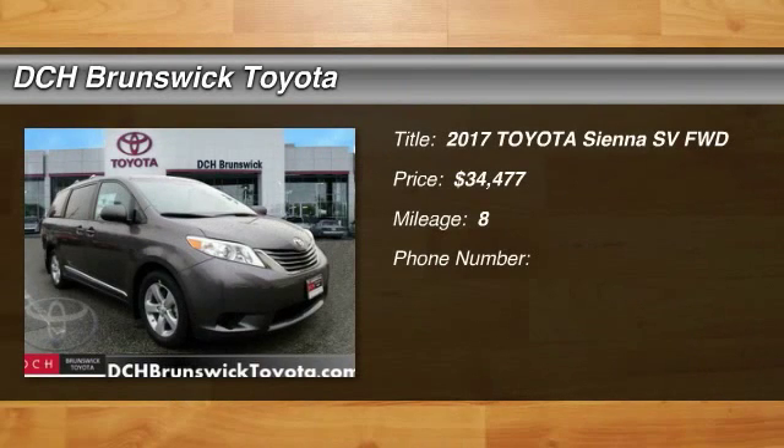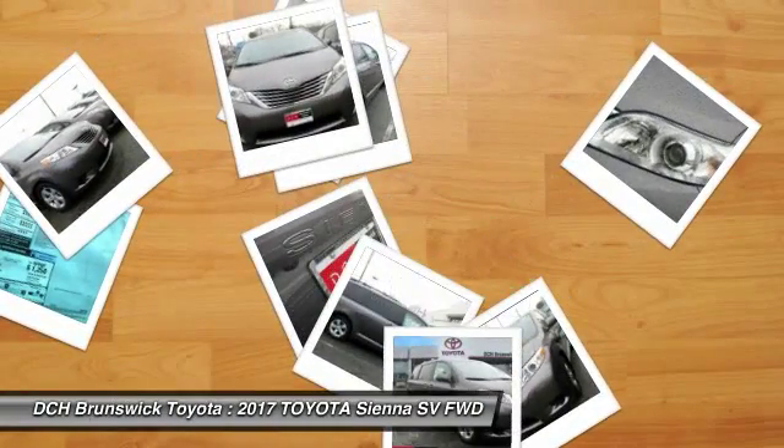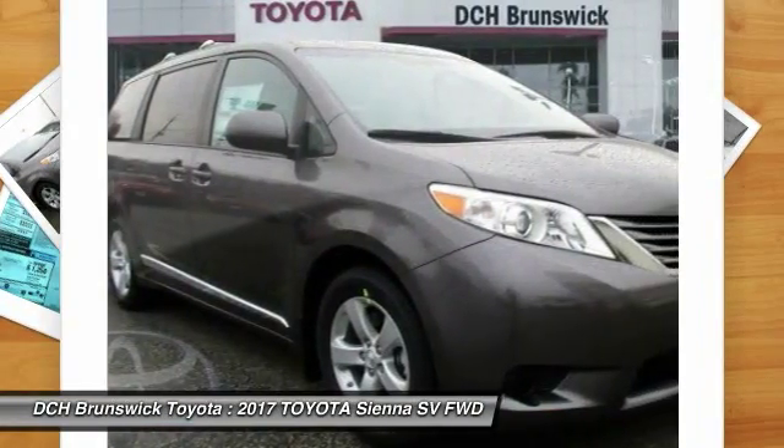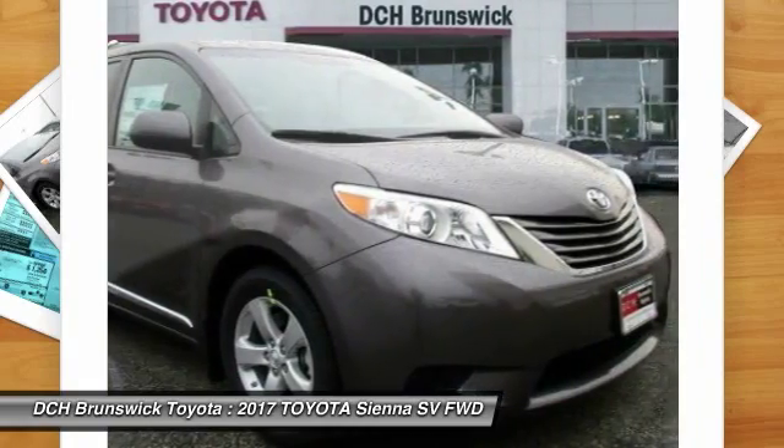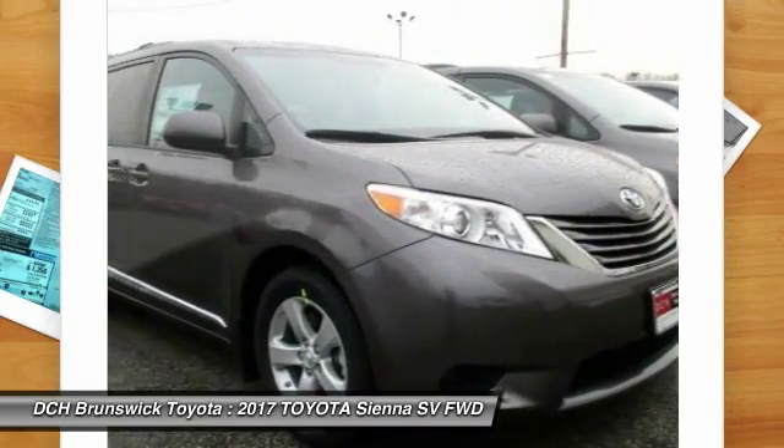Stop by and take a look at the 2017 Toyota Sienna. Sienna offers excellent overall quality and long-term dependability, making it a hassle-free vehicle to drive day in and day out, while contributing to peace of mind on long road trips.